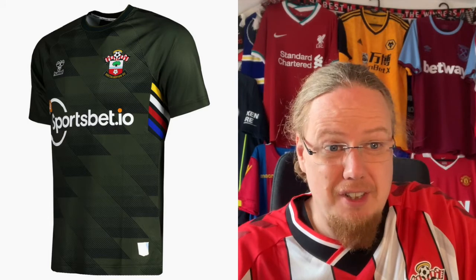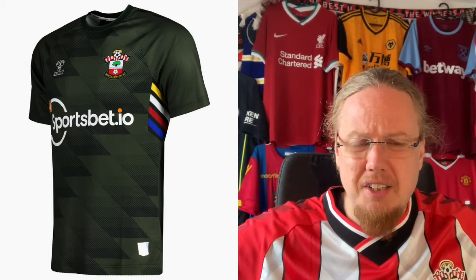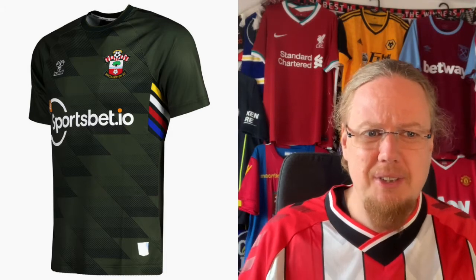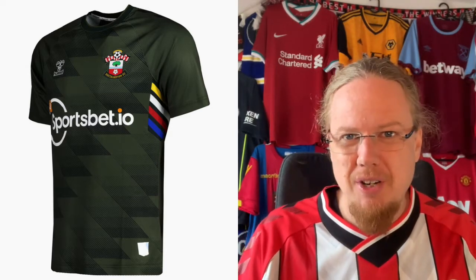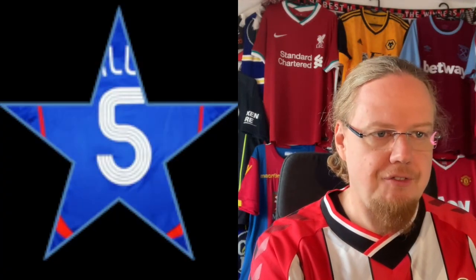The Southampton third jersey — I saw it in the opening game at Spurs. I'm not a fan of the color, and I don't understand why the color detail needs to be under the arms again. It leaves me rather lukewarm, and I think a fitting grade would be a 5.